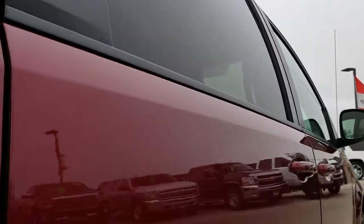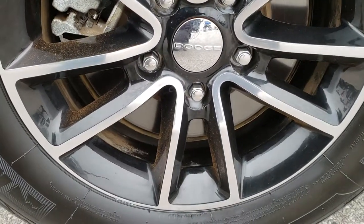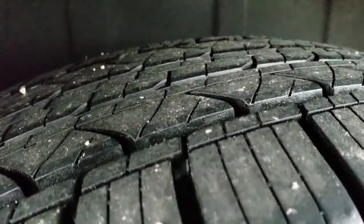And down this side, I didn't see any dents or dings. All lower rockers look really good. And the back rim — no scuffs or scrapes on that. Back tires have just as much tread as the front tires, if not maybe just a little bit more.